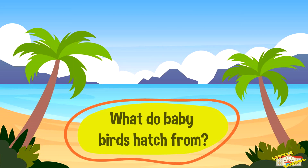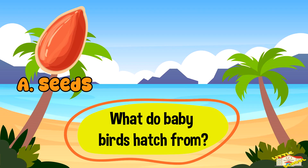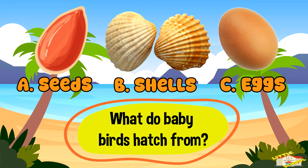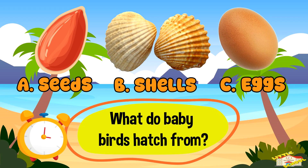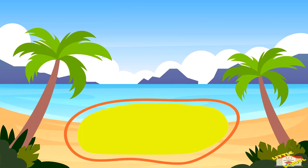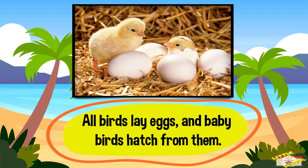What do baby birds hatch from? A: seeds, B: shells, or C: eggs. And the answer is C — eggs. All birds lay eggs and baby birds hatch from them.